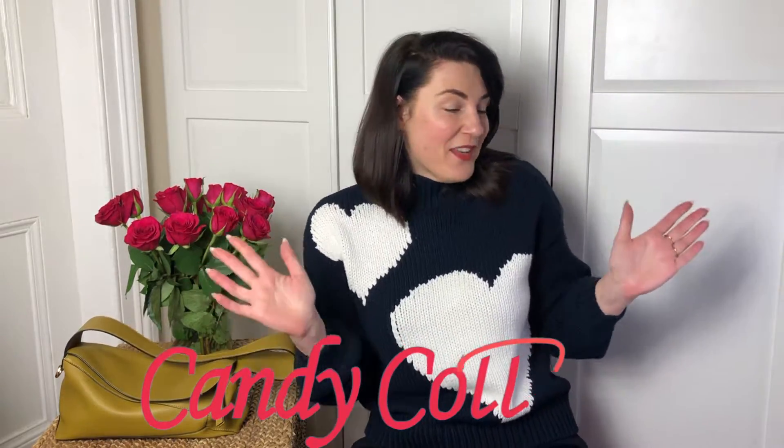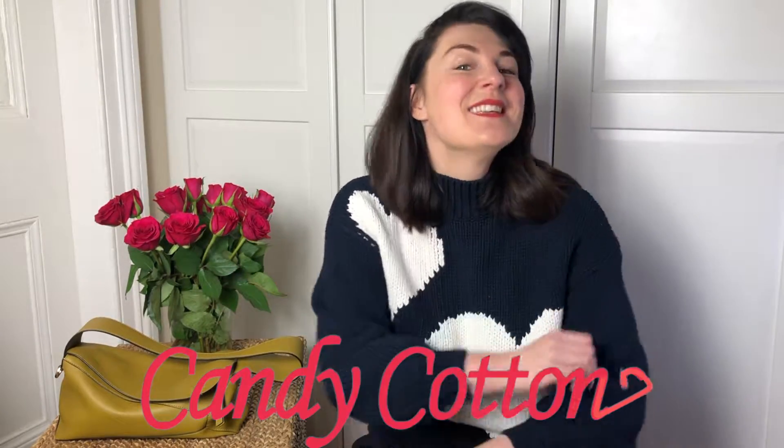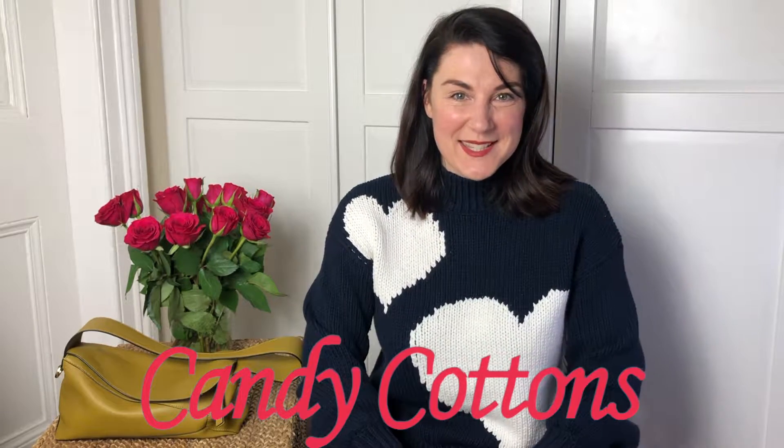I'm always on a hunt for the perfect bag. If you are like me, subscribe, hit the notification bell, and let's enjoy bags together.